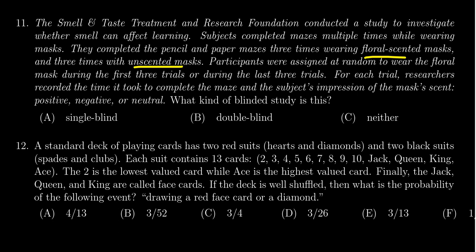Participants were assigned at random to wear the floral mask during the first three trials or during the last three trials. For each trial, researchers recorded the time it took to complete the maze and the subject's impression of the mask scent: positive, negative, or neutral.